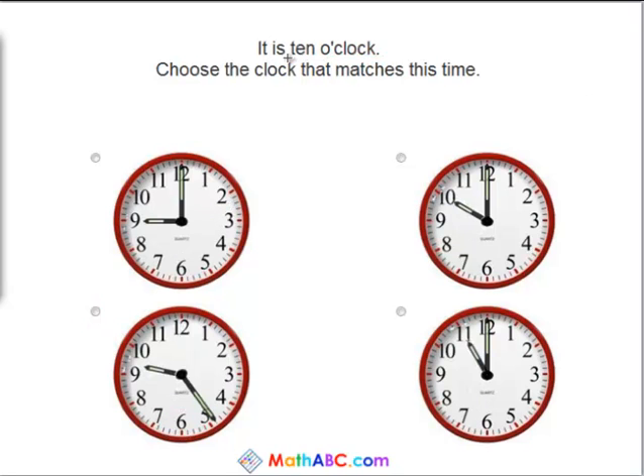It is 10 o'clock. Choose the clock that matches this time. Alright, the little hand is at the 9 and the big hand is at the 12, so we know this is 9 o'clock, so it's not 10. This one has the little hand just past the 9 and the big hand over by the 5, so this clock says it is 9:24. So that's wrong as well.